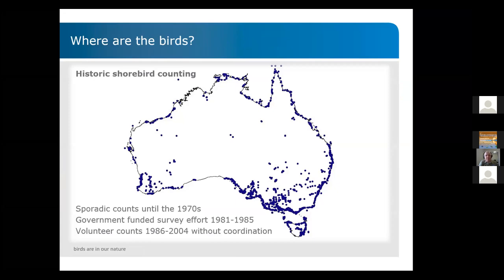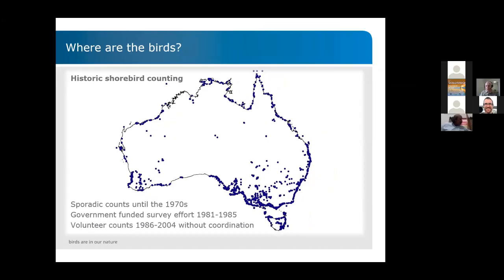The Australian government then funded survey efforts from 1981 to 1985. The idea was that people should go out in a more concerted effort, gather some numbers, and see where the birds were actually roosting. That was followed by a period of volunteer counting from 1986 to 2004 — a time when government funding had been pulled but monitoring still continued.